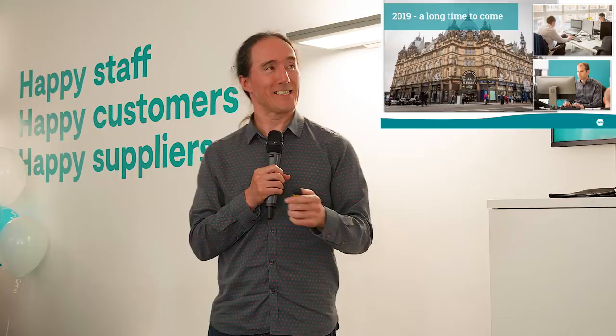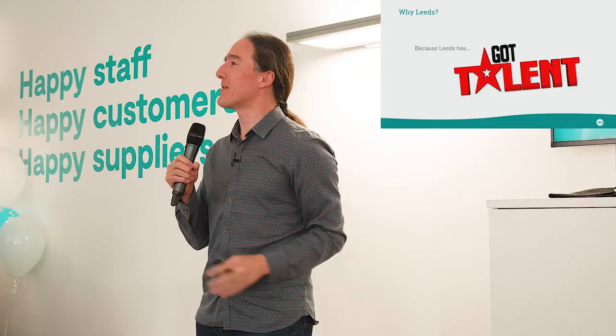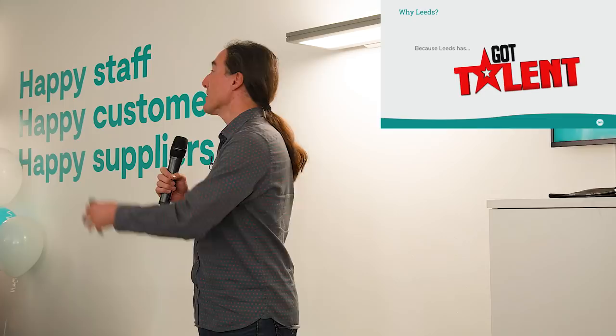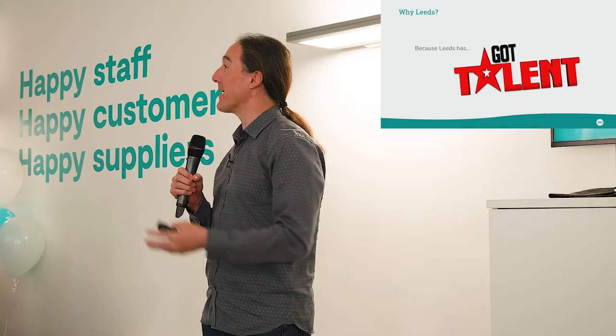The question is: why did we do it? Why Leeds? The answer is very simple — Leeds has got talent. There are many talented people in and around the Leeds area that we want as part of Zen, who are quite happy to work in the city centre of Leeds, but Rochdale is just a little bit too far of a commute. So with our ambitions, we thought we need to tap into that talent base and open this office.